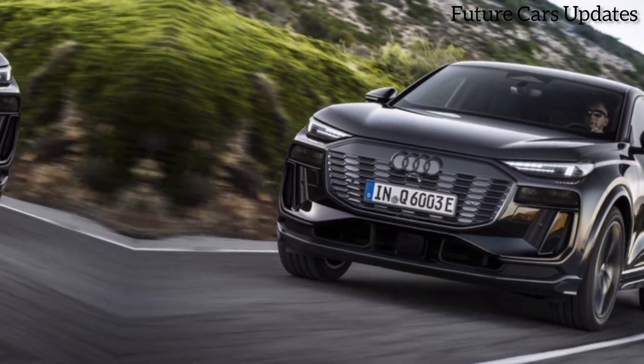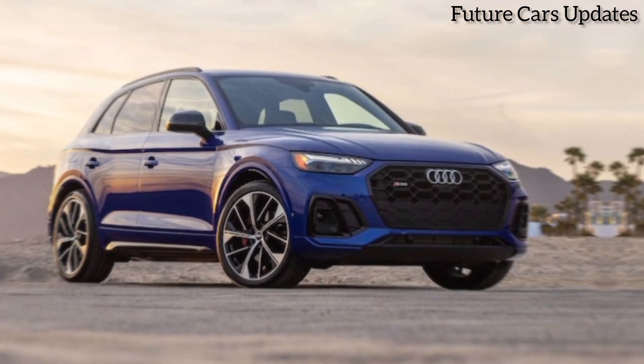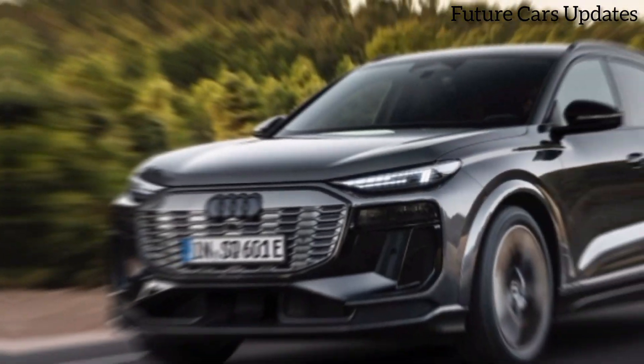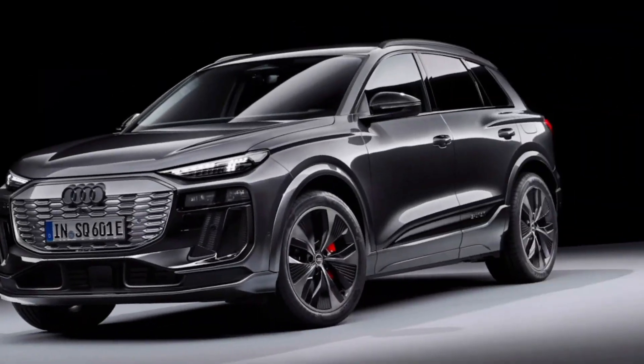Hey everyone, and welcome back to my channel. Today, we're taking a look at the all-new 2024 Audi SQ6, a high-performance SUV that blends luxury, comfort, and power.